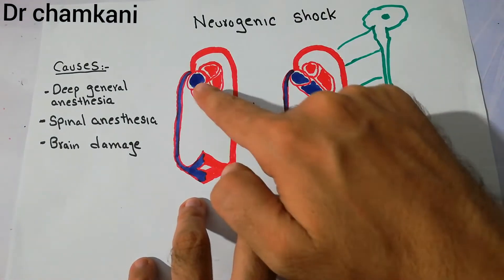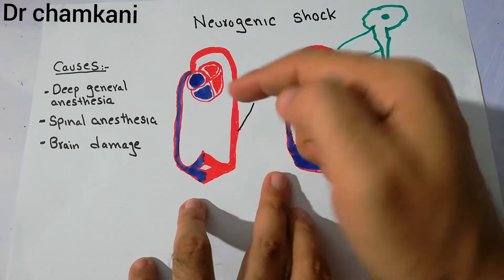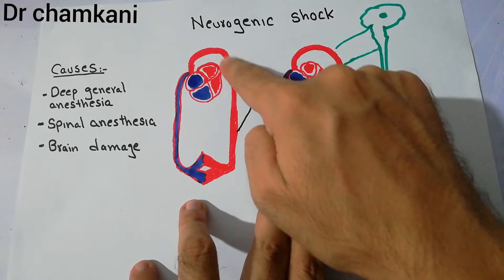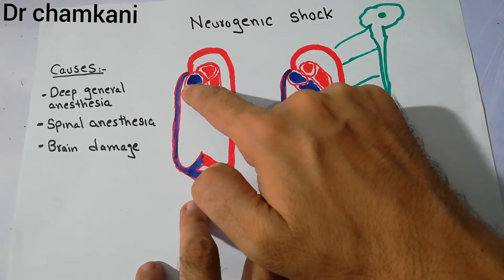Here is the normal circulatory system. Here is the heart and the blood vessels. The heart receives deoxygenated blood, pumps it into the lungs where it gets oxygenated, returns back to the heart, and then the heart pumps blood through the arteries and it returns through the veins.